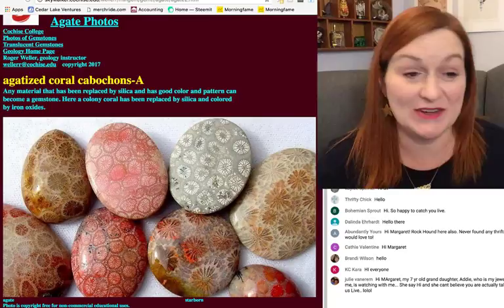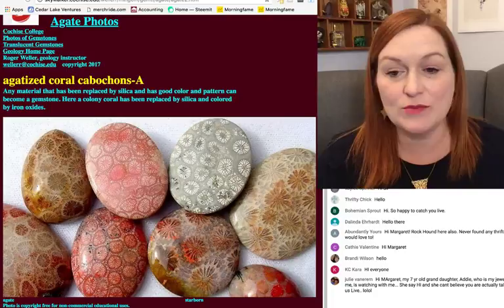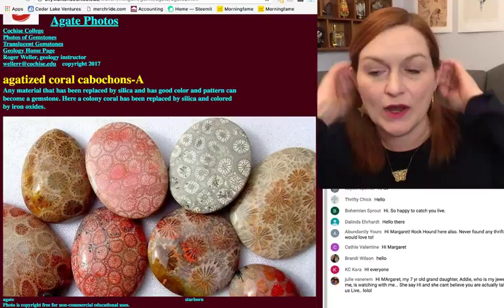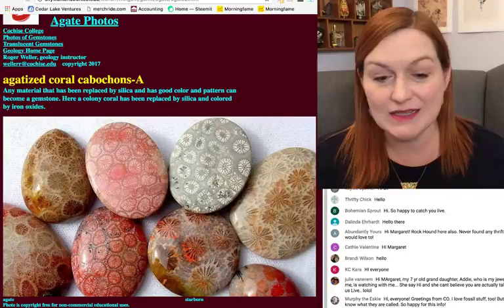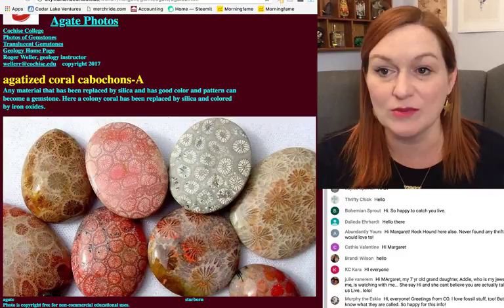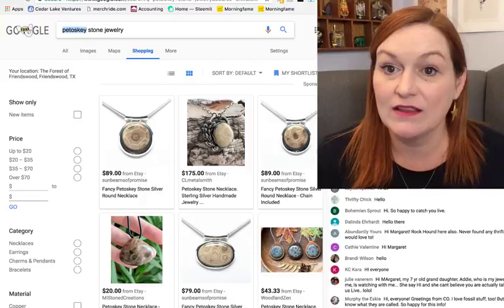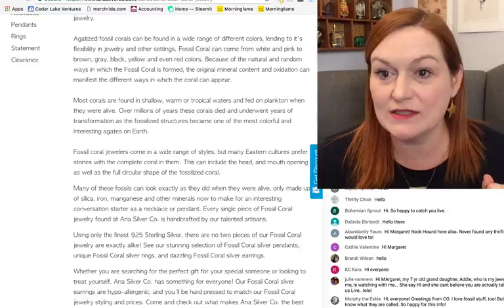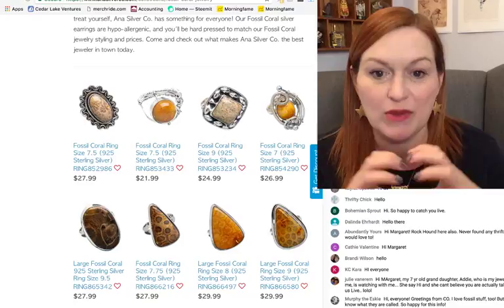Okay, first up I have fossilized coral. Now many of you may have seen coral as far as red beads or orangey-red, but these are different. This is technically called agatized coral — so it's no longer just coral, it's more like it's fossilized. I'm sure there's a more scientific term, but it comes in different colors.